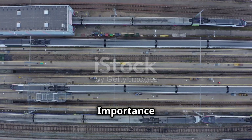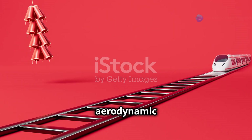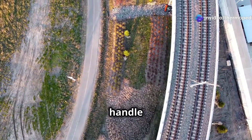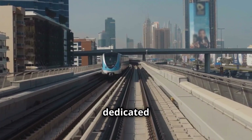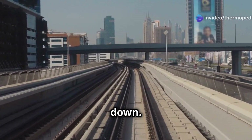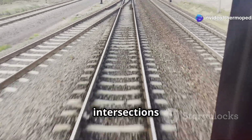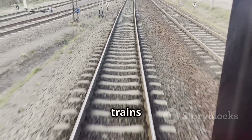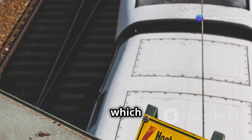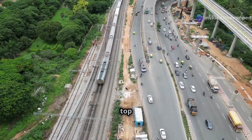Dedicated tracks are the importance of a smooth and clear path. Bullet trains require more than just a powerful engine and aerodynamic design to achieve their impressive speeds — they also need a dedicated track system that can handle the stresses of high-speed travel. These dedicated tracks are designed to be as straight and level as possible, minimising curves and grades that can slow a train down. Traditional rail lines often feature curves, hills and intersections, but these features introduce friction and resistance, limiting speed. Dedicated bullet train tracks, on the other hand, are designed with speed as the top priority.